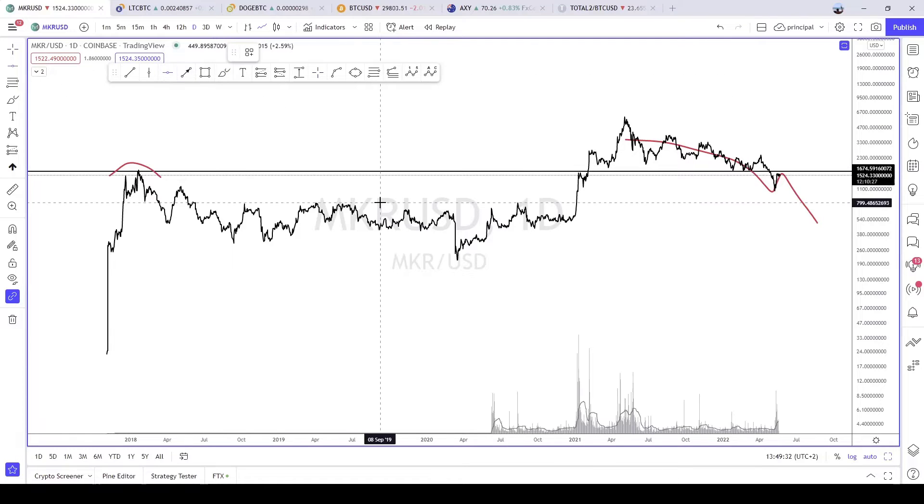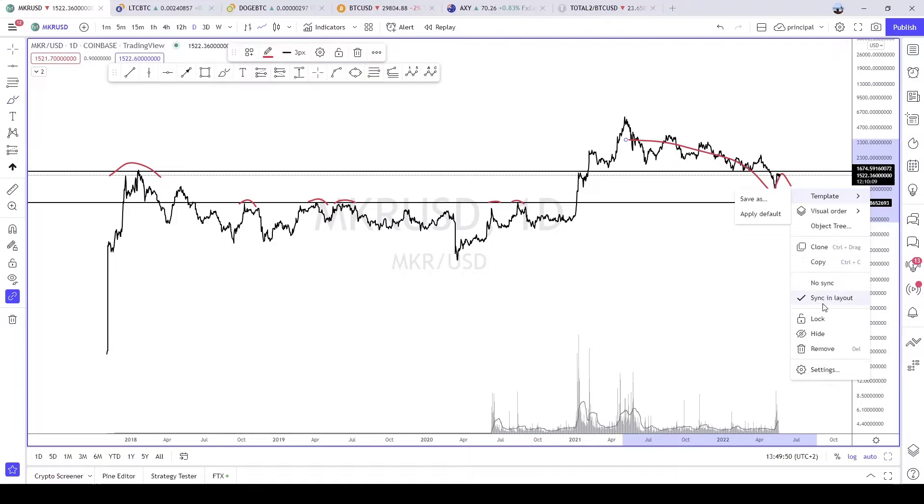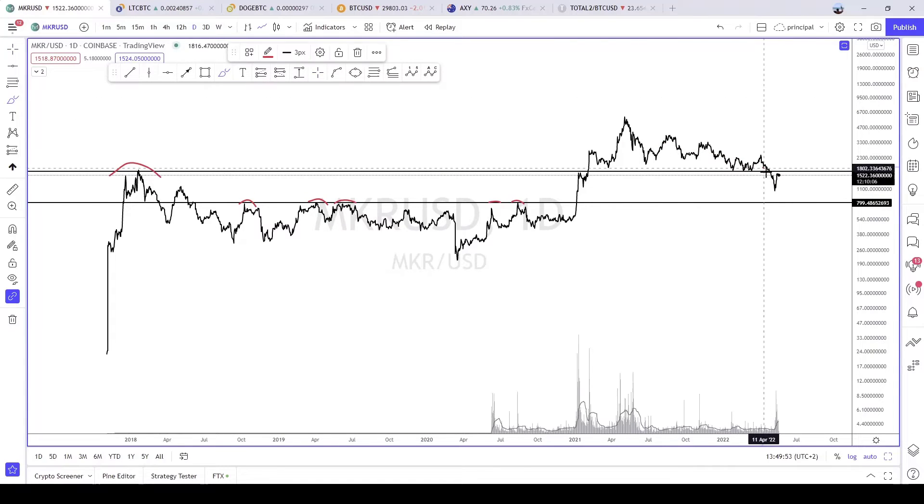One zone that you should keep in mind is the $800 level, because it's a very strong support. If price can manage to do a breakdown, retest, and then another breakdown, I think it's a buy opportunity in this zone for Maker, with that very strong support there.